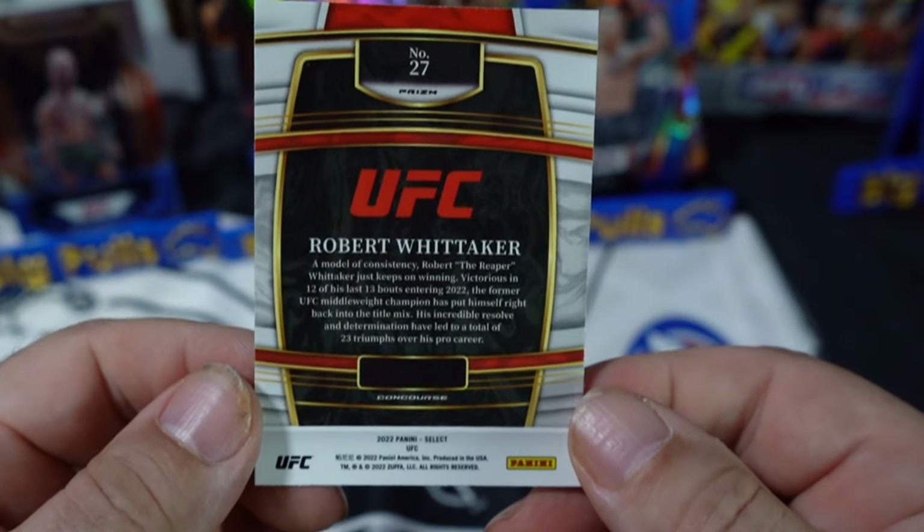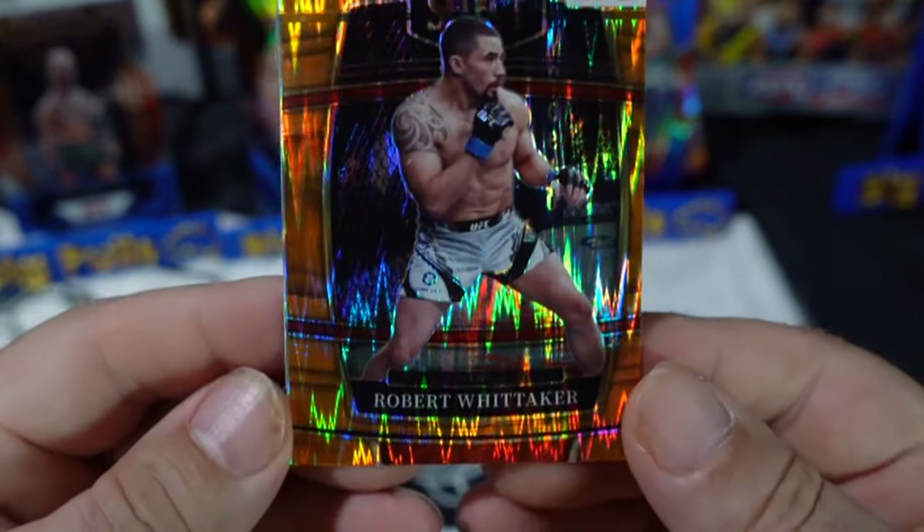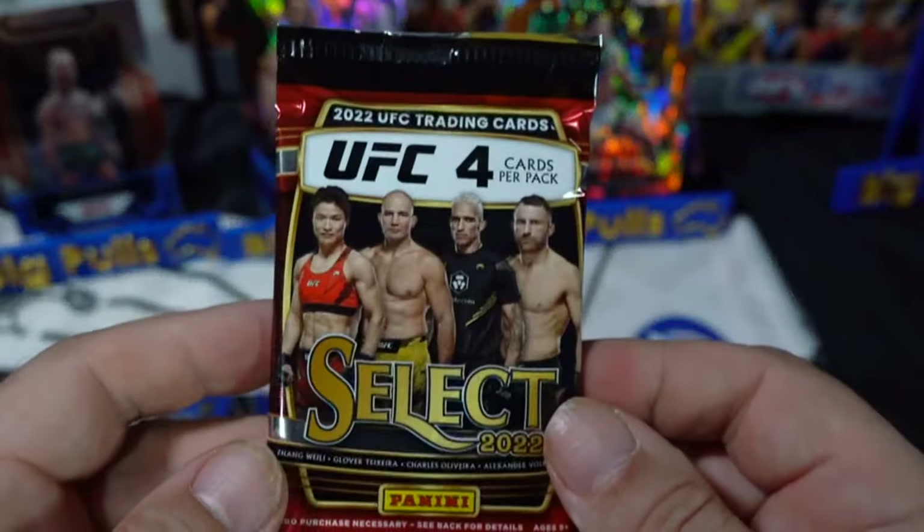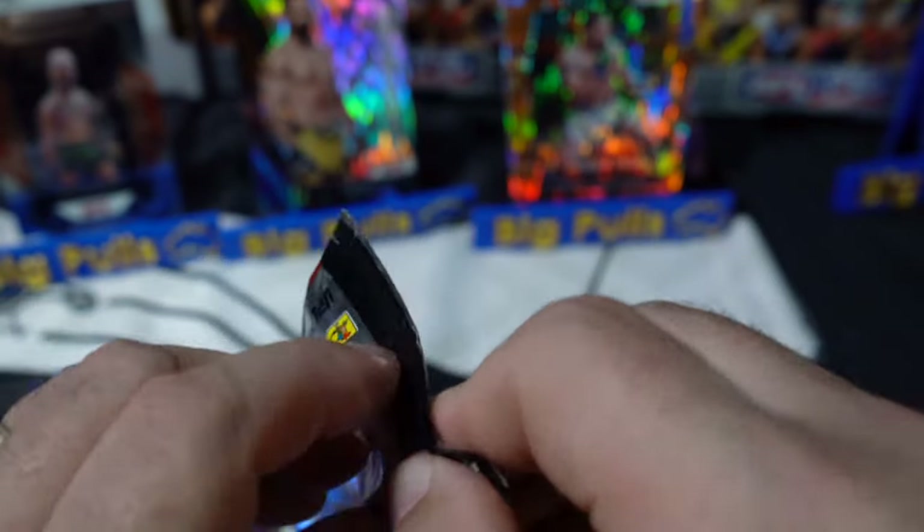Well, way off-center on the back — that's terrible. And on the front now, look at that, that's so bad. Off-center, terrible — how does that get through quality control? All right, last pack, can we get some magic?